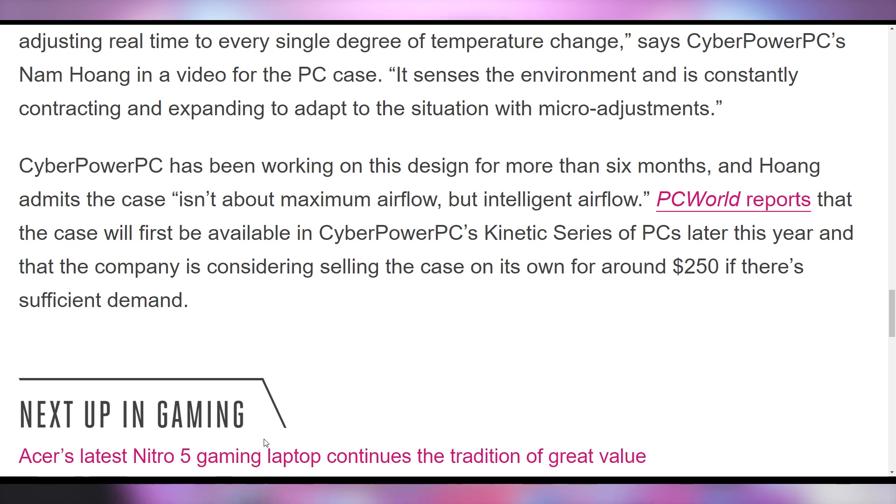They're also considering whether or not to release this as a standalone $250 case if there's sufficient demand. So if you have demand for it, request it down below in the comments — maybe they'll see it. And in case CyberPowerPC is watching this video, I would like to see this review sample. I make video. I want Kinetic.